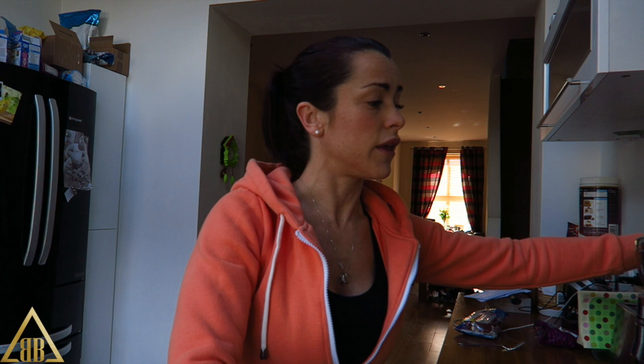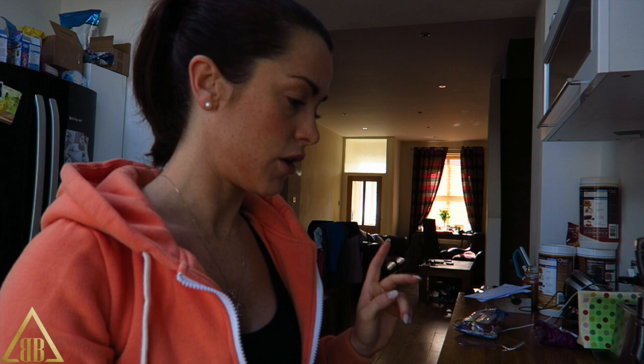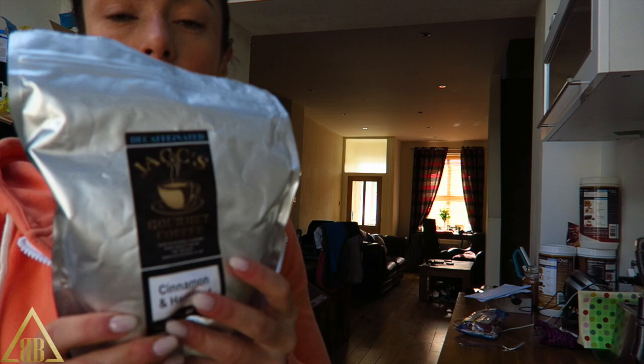As always my day begins with a coffee. I have my little coffee cup and I'm using unsweetened almond milk. The coffee beans I use are from a company called Jacks.